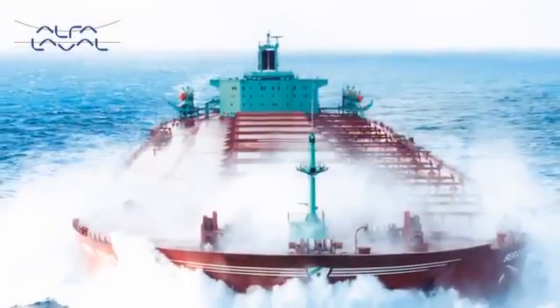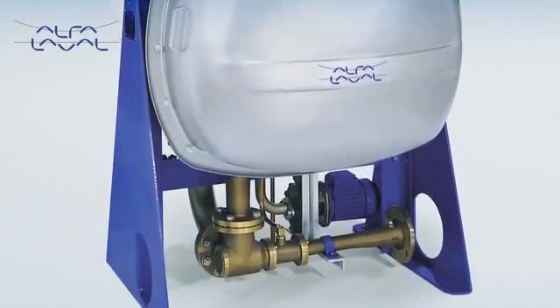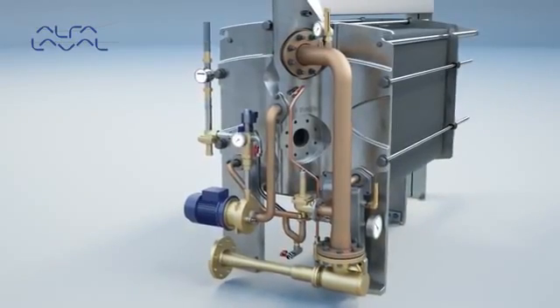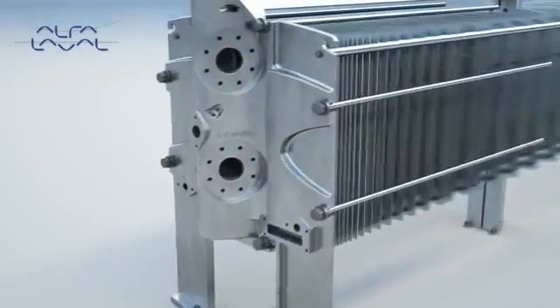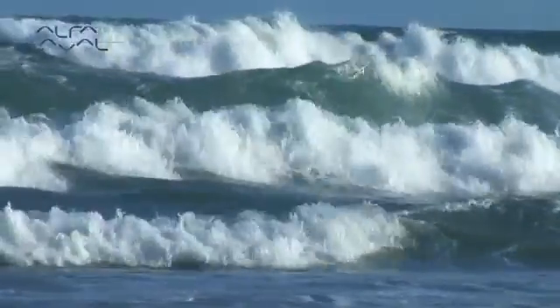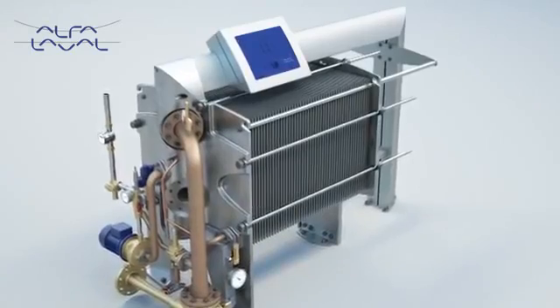Drawing on many years of experience, we create new advances based on well-known technologies. A perfect example is the Aqua freshwater generator, which takes desalination to new levels of efficiency and economy. With high flexibility, low operating costs and just half the seawater requirements of other solutions, Aqua is tomorrow's freshwater generator here today.